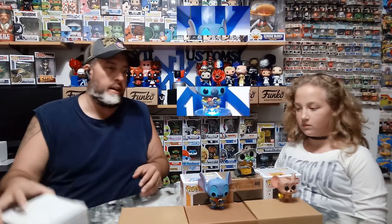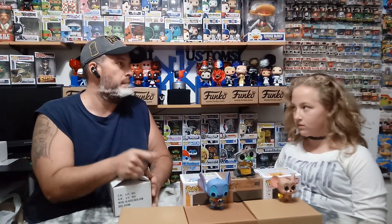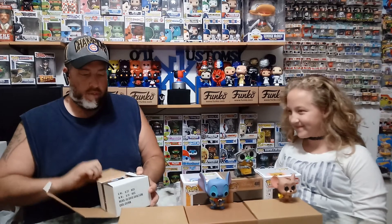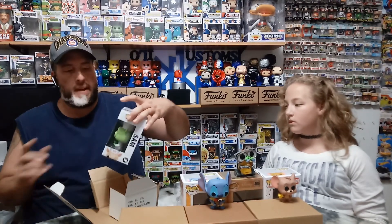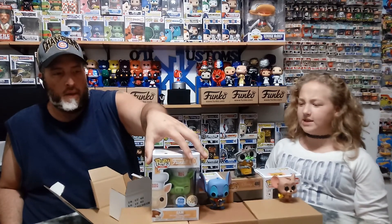Then we're going to get into our next one. This one came from the Funko Shop — it's a limited edition, but I don't see an exact number. It's the 20th anniversary of their Spastic Plastic, and it's Sam the Pig. Why is he green?